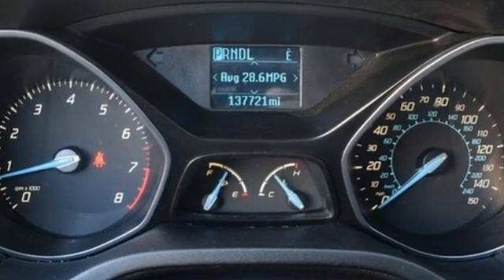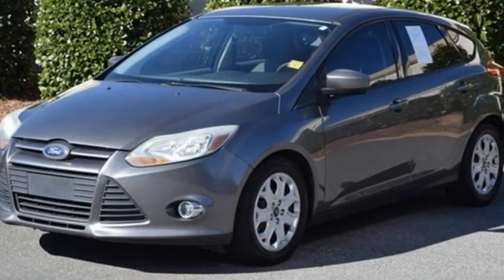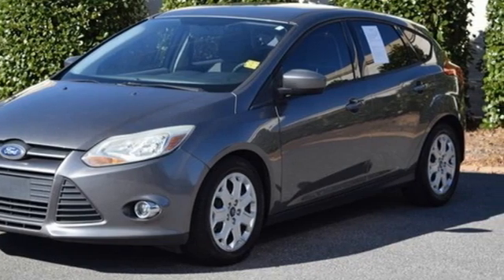Built on tradition, built to last. Ford — see what it can do for you when you take it for a test drive.